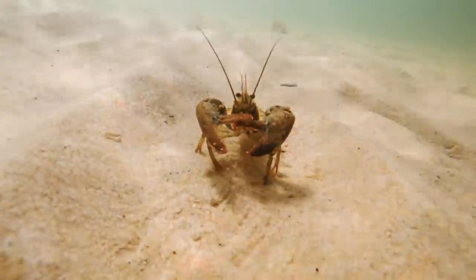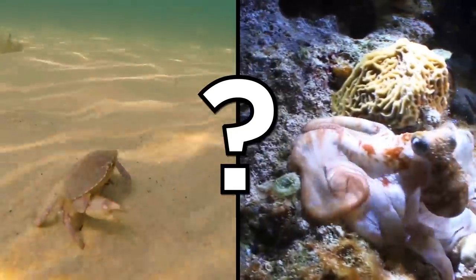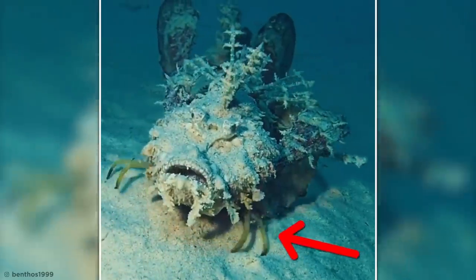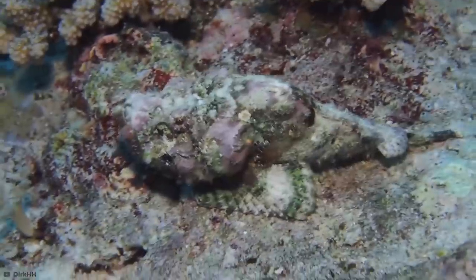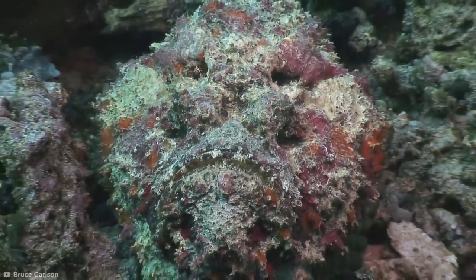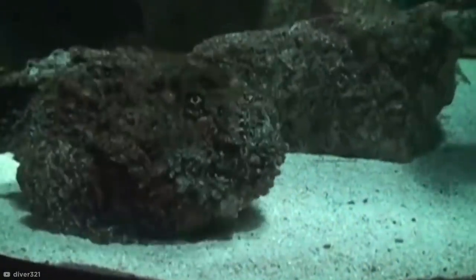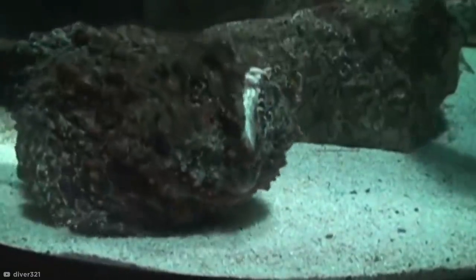Stonefish. There are several things you might expect to find walking along the sea floor, like crabs and even octopi. But what about fish? Specifically, this terrifying-looking stonefish. Using crab-like appendages beneath its body, this hefty fish — which can measure up to 15 inches in length — claws its way along the ocean floor in search of prey. The rough-looking exterior of its body blends expertly into patches of coral and rocky reefs, making it perfect camouflage for ambushing its next meal. With a huge jaw and powerful mouth, they can suck in nearby prey and swallow them whole.